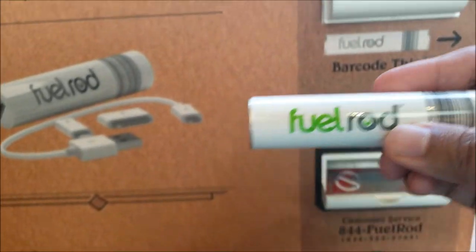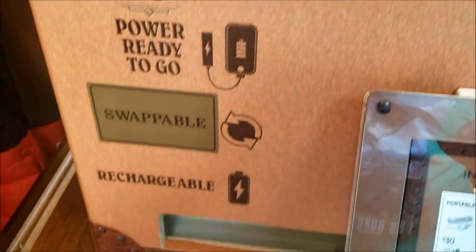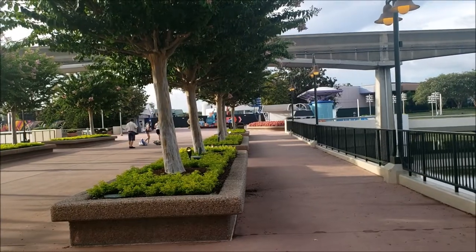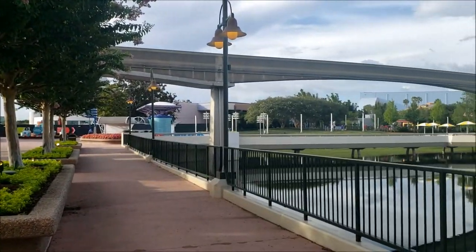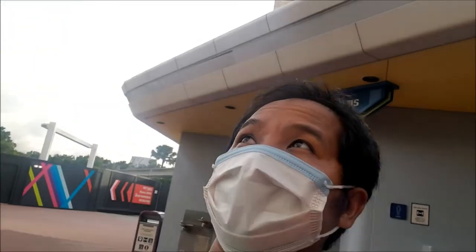This is the third fuel rod I'm putting in today — my phone kills these so bad. Right there is Spaceship Earth behind the trees. To get there you can go left all around the fence or right all around the entire fence — it's kind of interesting navigating around all this construction.